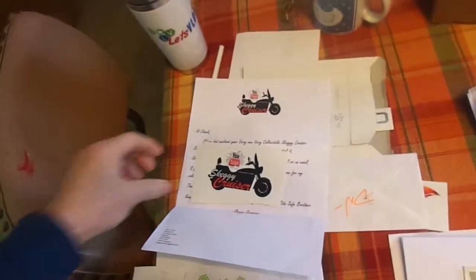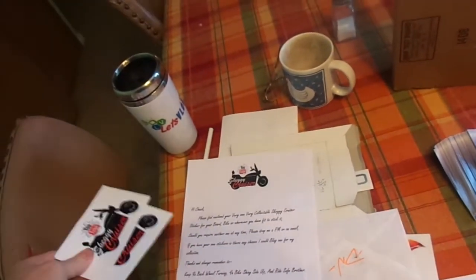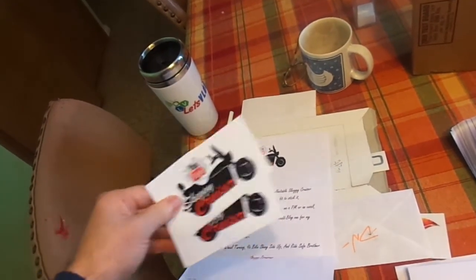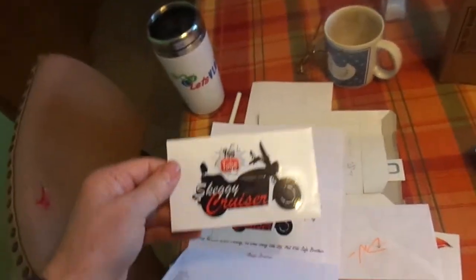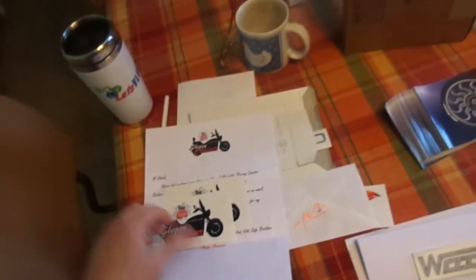It's sticker time once again, so here I'll show you the latest ones that have come in. We first start with Skeggy Cruiser. He sent me two, along with a nice letter, basically stating that if I would have need for any more, I can send and get even more from him. So thank you, Skeggy. Very cool. Let me see if I can get a close-up of this — I'll try to get a close-up of all of these.